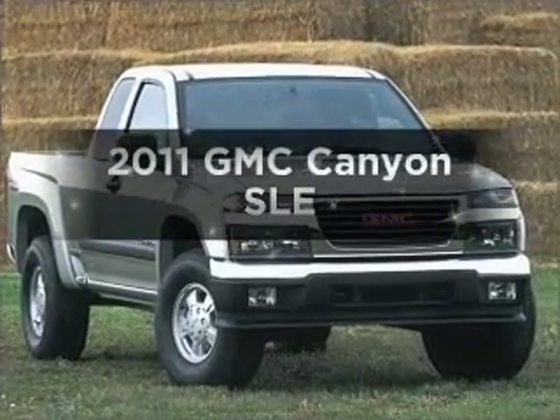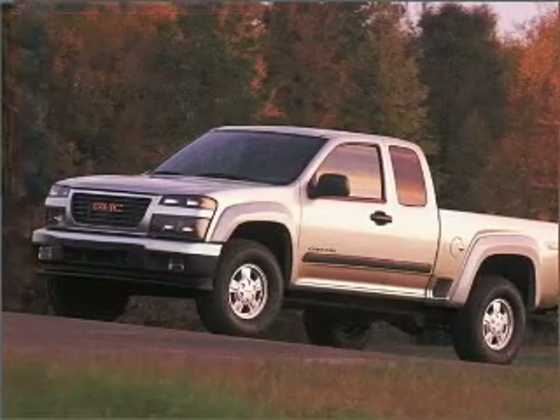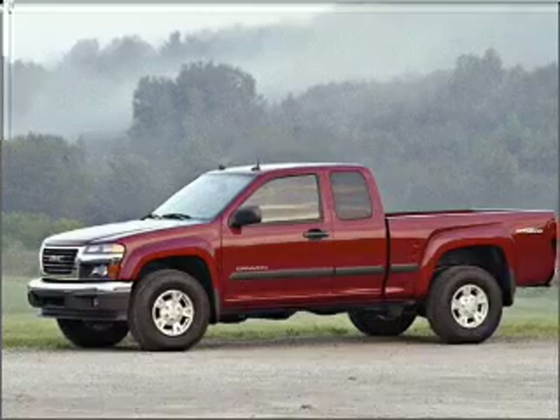Introducing the 2011 GMC Canyon. This is the set of wheels you've been looking for, with a reliable engine that responds smoothly to its automatic transmission. Stand out from the crowd with premium wheels.